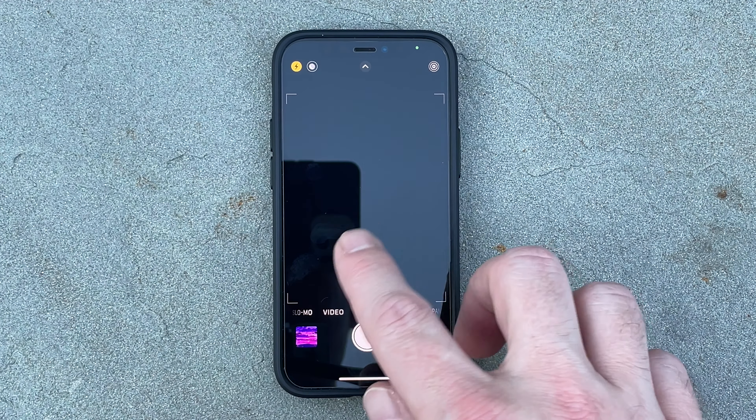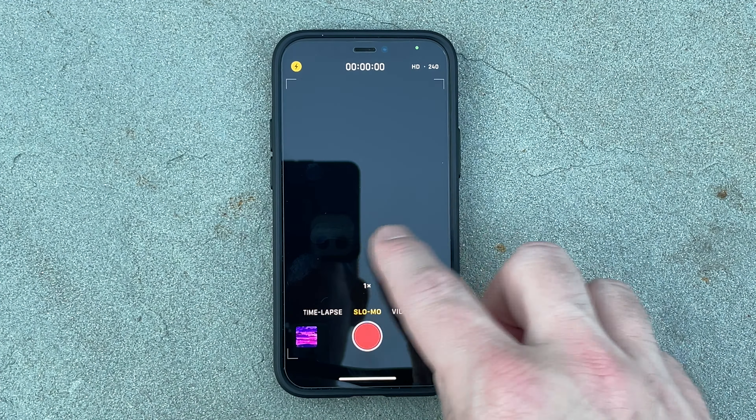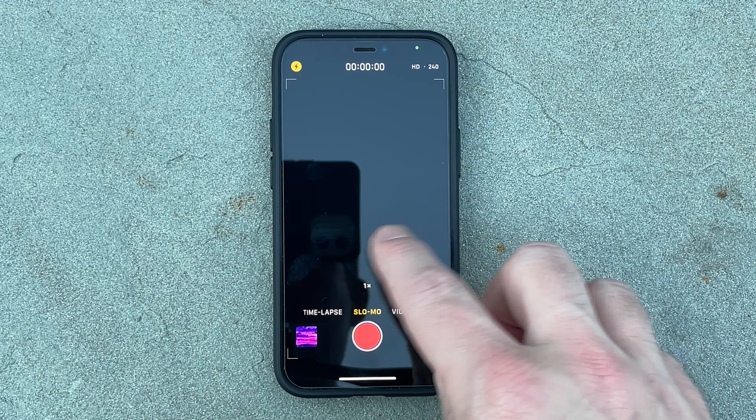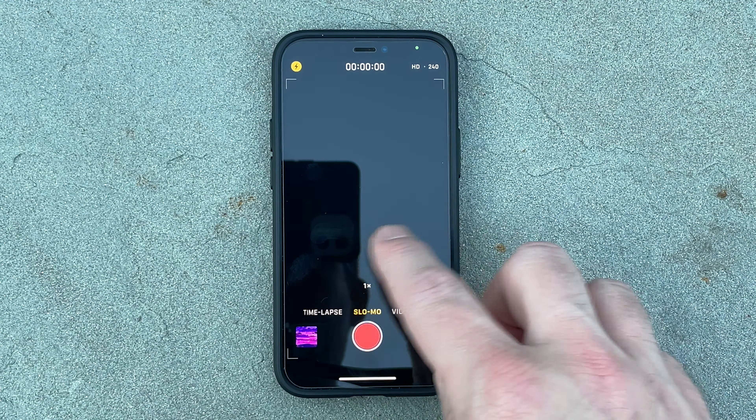The body has a new design with sharp, flat corners. I think it looks nicer than the older rounded corners, but it makes the edges a little sharp to hold. It's got 5G now — do with that what you will. It's a little bit faster, but nothing crazy.